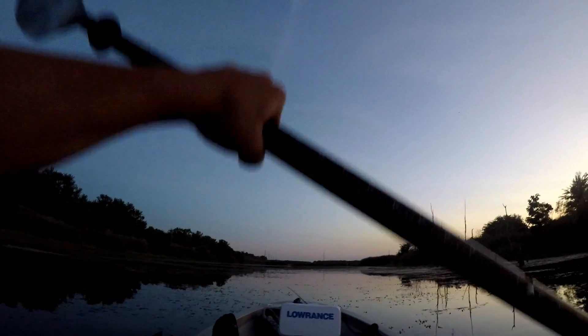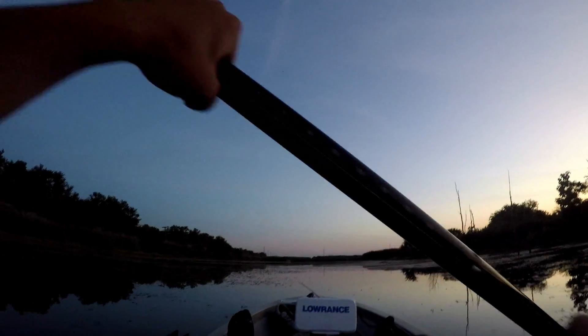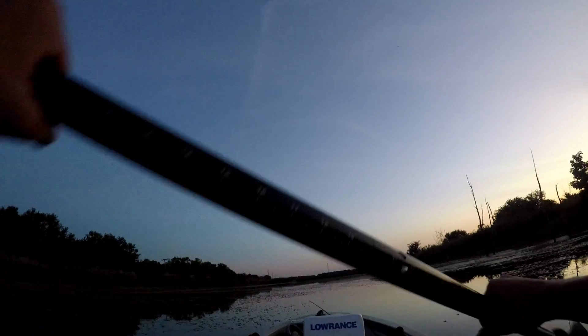All right guys, that's gonna wrap it up for today's video. It was quite an enjoyable day — we both caught quite a few fish. As you can see it's pretty dark out here right now. If you enjoyed this video and want to check out the last video I posted, click in the bottom left corner. If you want to subscribe to the channel, please subscribe.